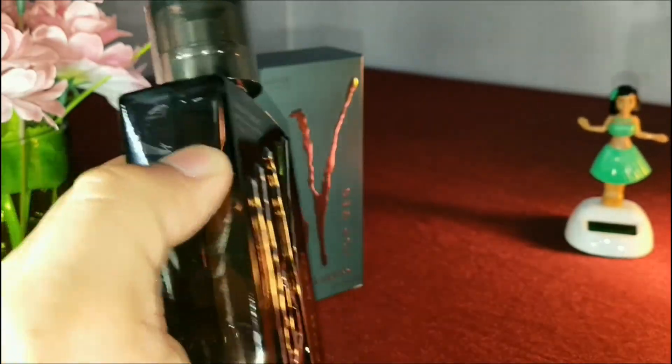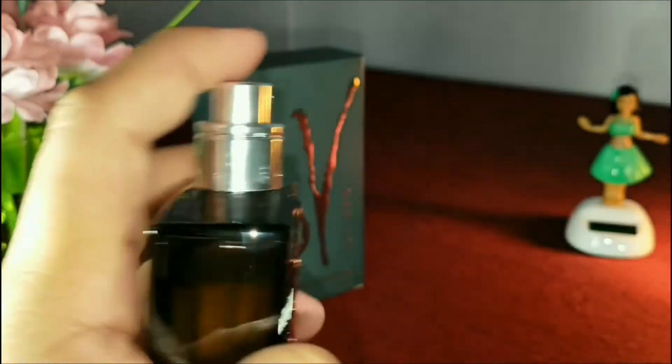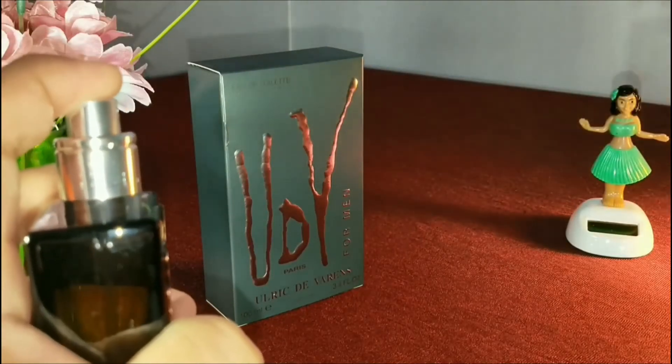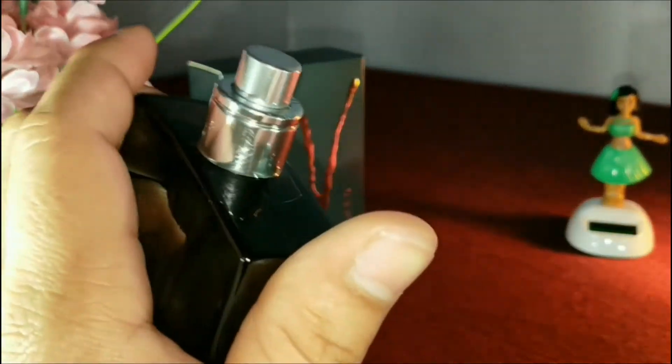Let's check out the sprayer. It's a really good sprayer — the spray is a decent amount.